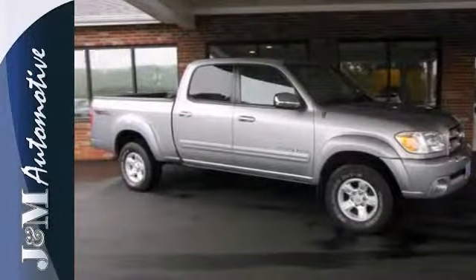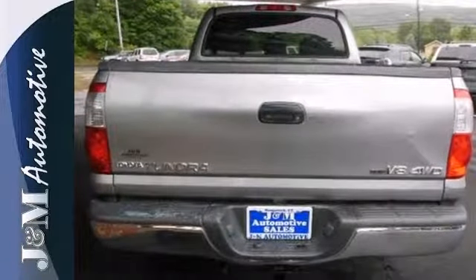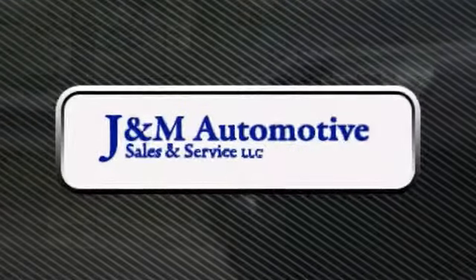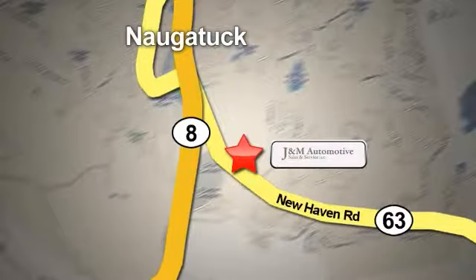Come and see all it has to offer in person with a test drive. You'll see a difference at J&M Auto Sales. Call or stop in today. We are conveniently located at 820 New Haven Road in Naugatuck, Connecticut.